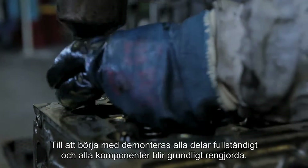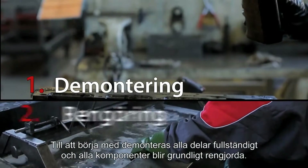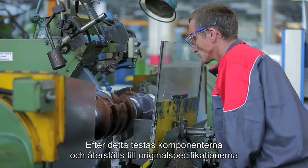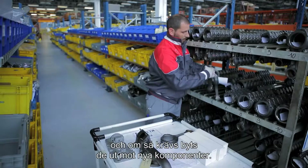At the start, the parts are completely disassembled and the components are thoroughly cleaned. Afterwards, the components are tested and restored to their original specification and, if required, replaced with new components.